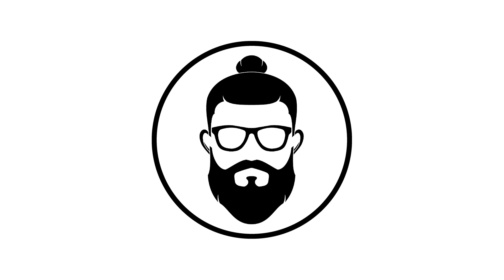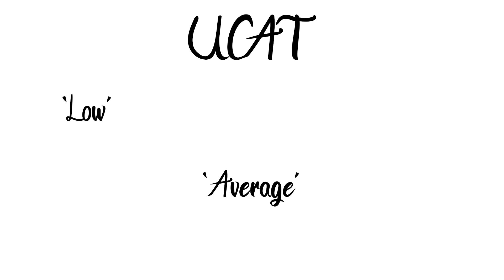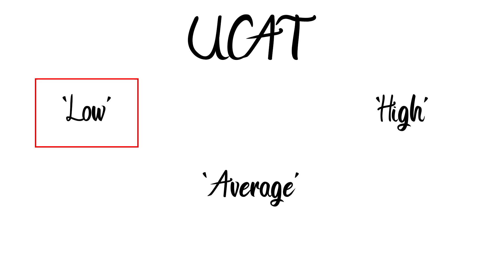Hey, how we doing everyone? Welcome to the Bearded Medic. This video is for those of you thinking about applying to medical school strategically using your UCAT score. We're going to be focusing on universities that don't place as much emphasis on your UCAT score as they do in other areas, so you can afford to apply to them with a lower UCAT score.